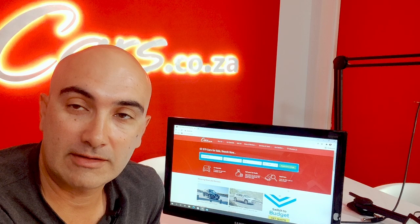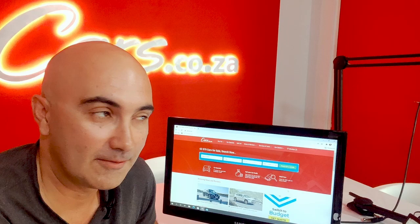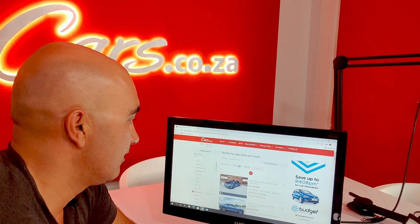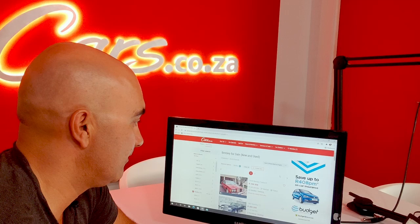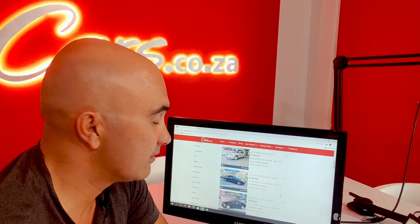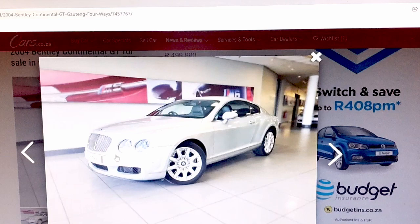Let's start by finding a Bentley at under half a million. Choosing all the Bentleys and ranking by price from low to high, there's an old-school '86 Turbo R for 399,000, or a Bentley T1 for 495,000. But I think the one that will get you the most street cred is this 2004 Continental GT — I mean, what beats turning up in a 6-litre twin-turbo W12-engined Bentley Continental GT?